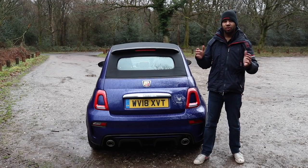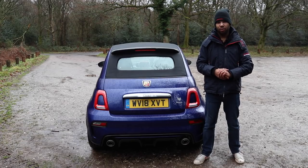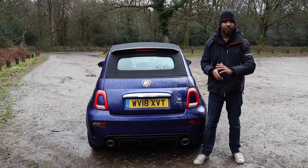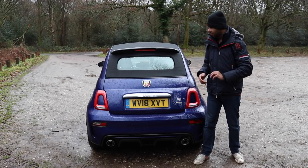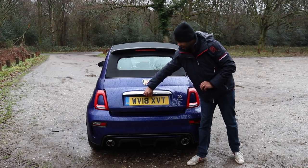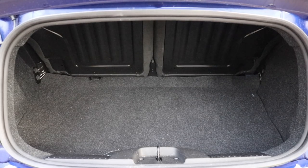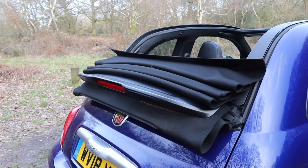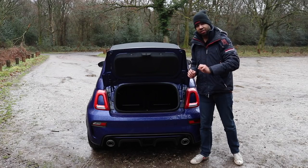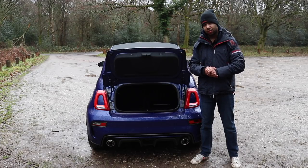As you would expect, the boot isn't very big — it's about the same size as a kangaroo's pouch. Okay, I may be exaggerating, but with a capacity of just 185 litres, I'm sure you'll agree it is far from gargantuan. On the plus side, when you have the roof down it won't eat into boot space, because the roof folds on top of itself above the tailgate, which is quite handy. You don't get a spare wheel, but you do get a tyre inflation kit, which is pretty much the industry standard nowadays.